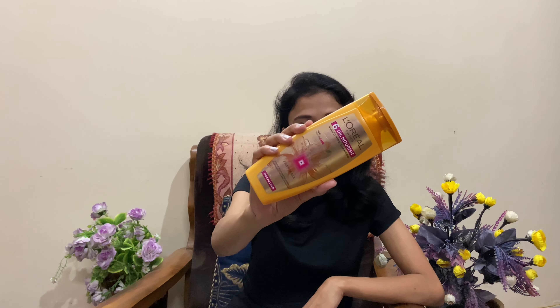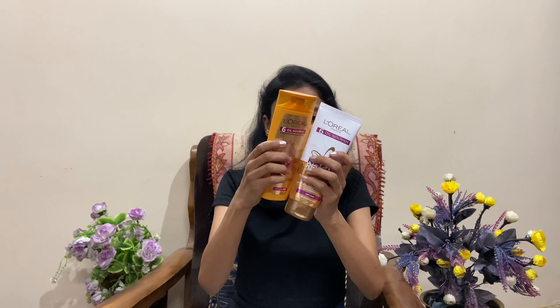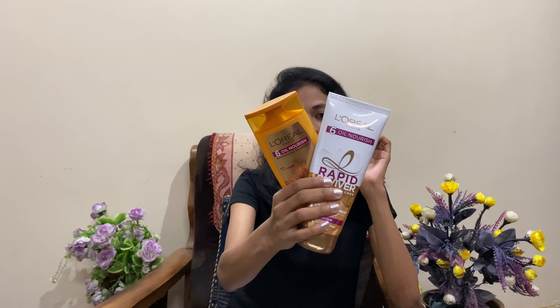The next product I have with me is the L'Oreal Paris 6-Oil Nourishing Shampoo and the Conditioner — I have restocked these in this sale. In my March favorites video I showed how obsessed I was with these two products, so I went ahead and re-ordered them. The original price of the shampoo was 135 and the conditioner was 240 rupees. There was no discount on these two.